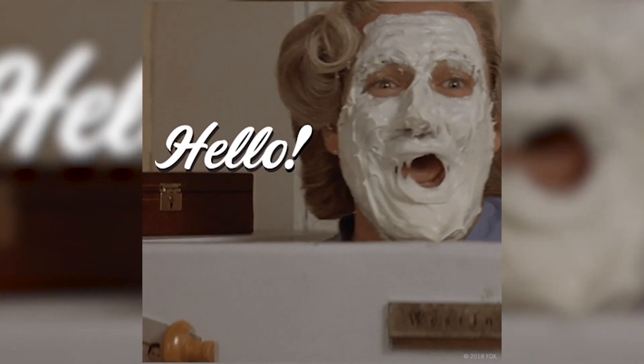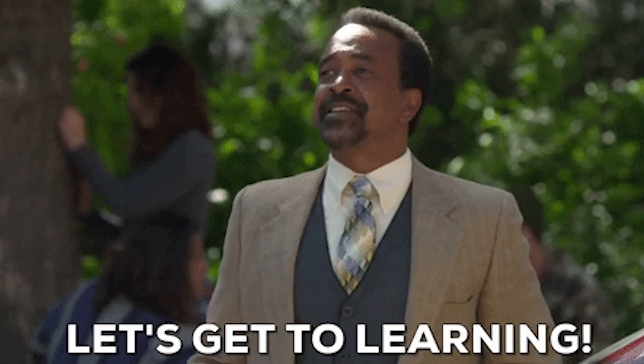Hello everyone, welcome to What's What, a channel all about electricity.